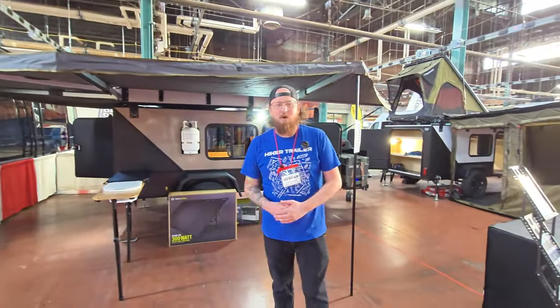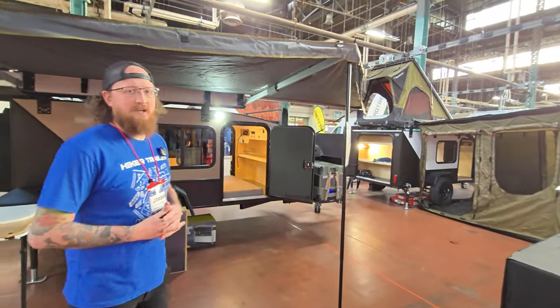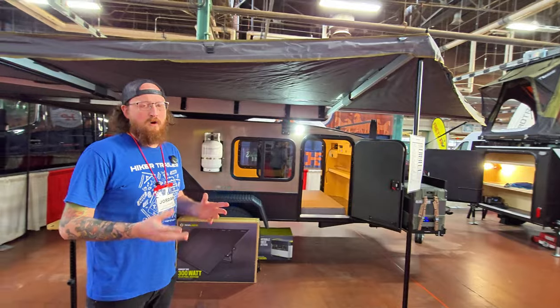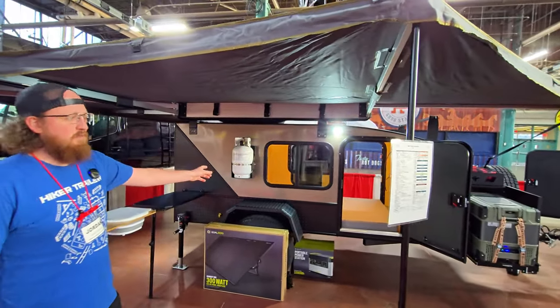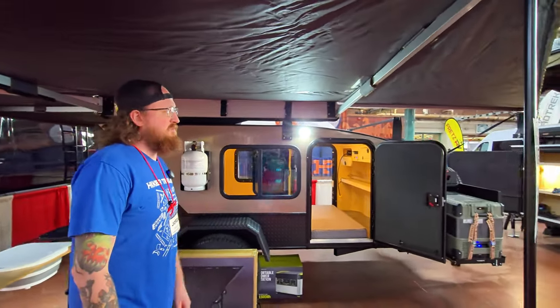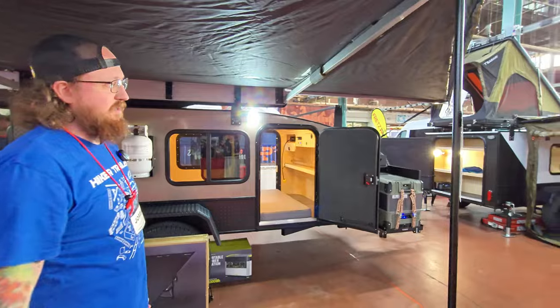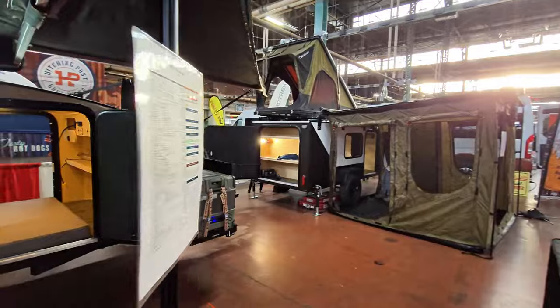Hi guys, welcome to the Hiker Trailer booth. We brought a couple different models out here from Columbus, Indiana, which is where we're based — it's where the home office is and all production is done. I brought two models: my mid-range XL model, which is one of our more off-road capable models, and our Highway Deluxe model, which is meant to stay on pavement, go to campgrounds, or do some light off-roading.